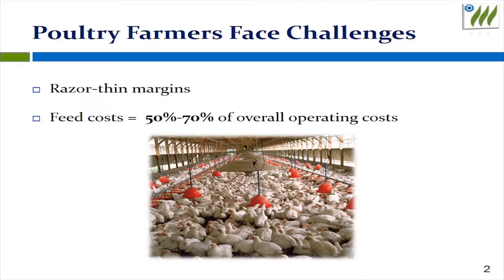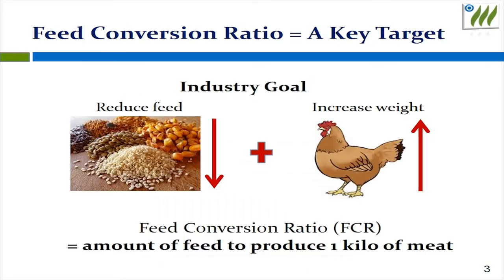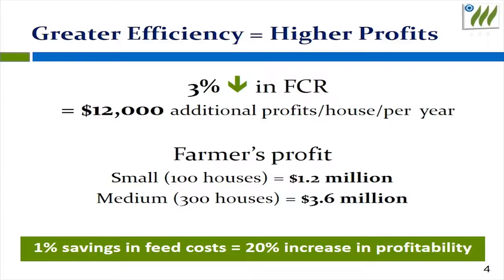The demand for poultry meat is growing, but this industry is working on very thin margins. Feed costs are about 50 to 70 percent of the operating costs. When feed prices go up, there is additional pressure to be profitable. The key factor in the poultry industry is FCR, or feed conversion ratio — that means how much feed it takes to produce one kilo of poultry meat. A lower FCR means more efficient operation and more profits for the farmers.